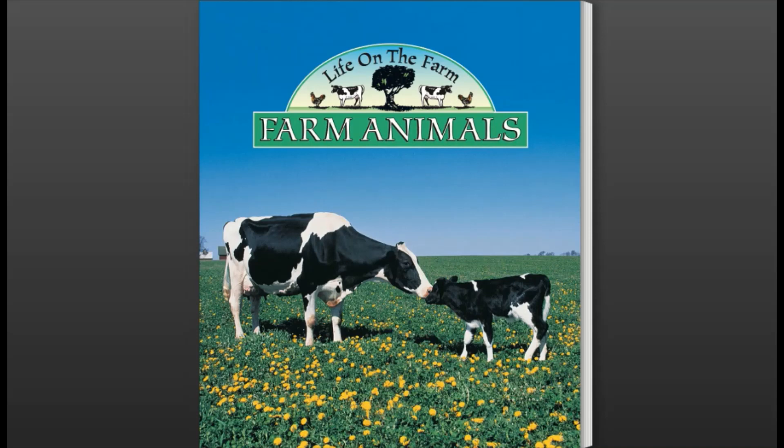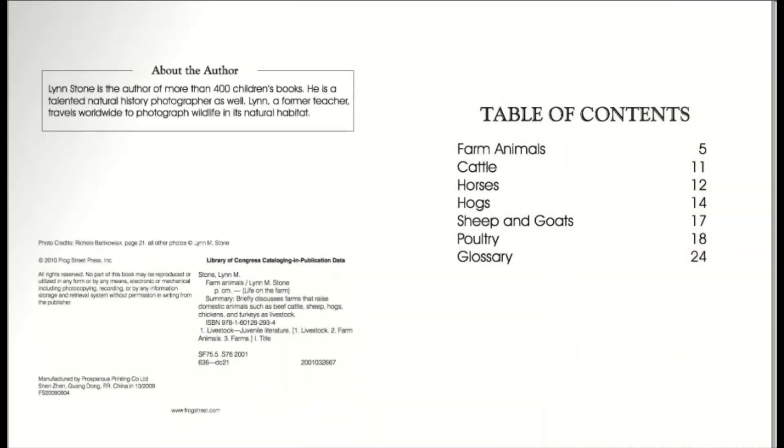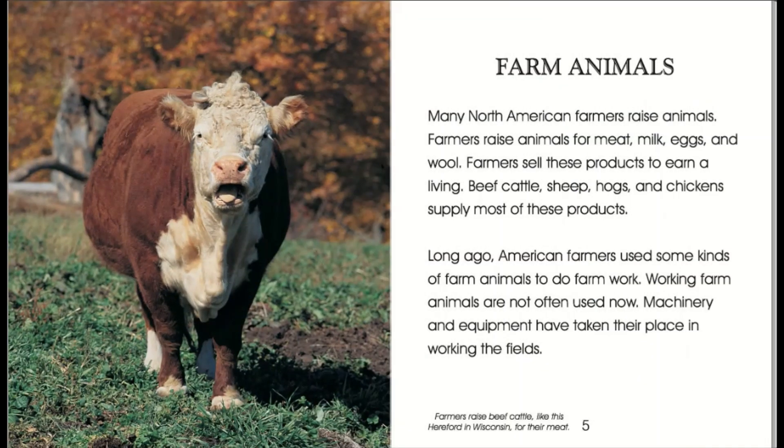Farm Animals. Life on the Farm. Written by Lynn M. Stone. Farm Animals.